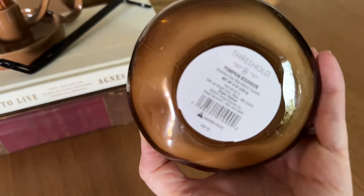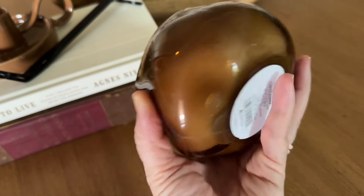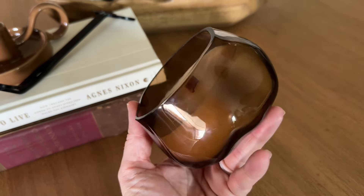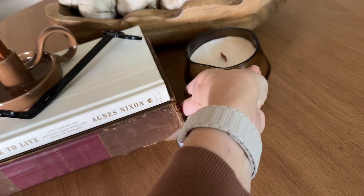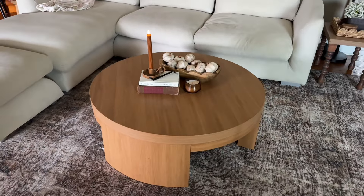This is my absolute favorite fall candle scent — it is pumpkin bourbon. I get them at Target every year. I've never actually seen one in a glass like this before; I thought it was very pretty. I like the odd design of it and that pretty amber glass. And it's a wood wick — I love a wood wick candle. That scent, pumpkin bourbon, just smells so good. If you can find it, I highly recommend.